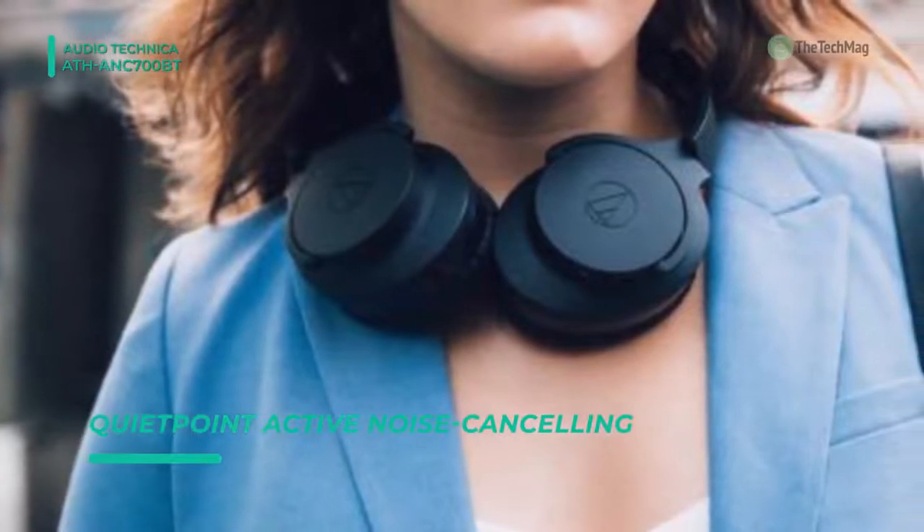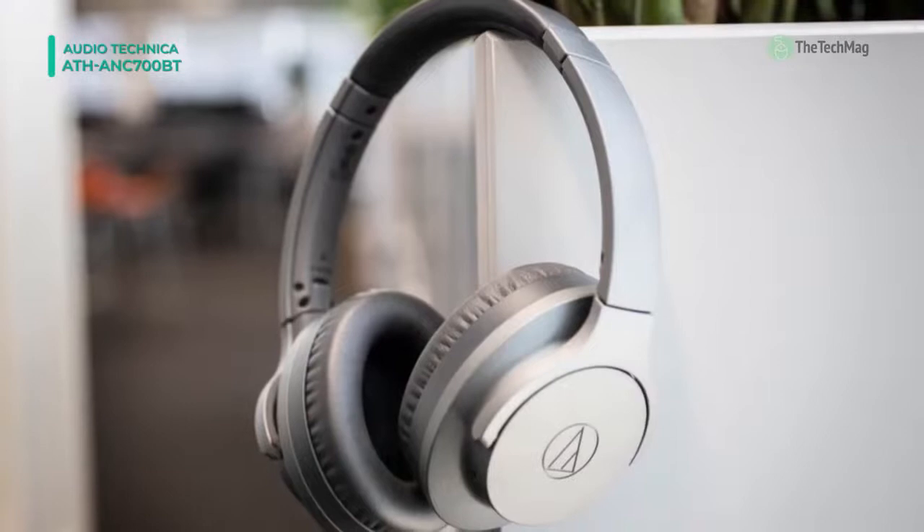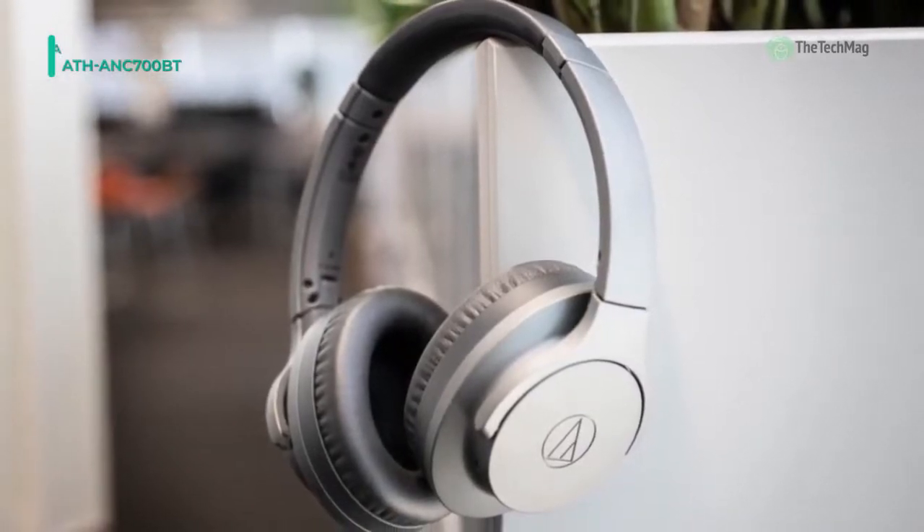On the other hand, when the headphone battery happens to run out of power during use, you can continue to use them as a regular pair of wired headphones with the included 3.5mm audio cable.